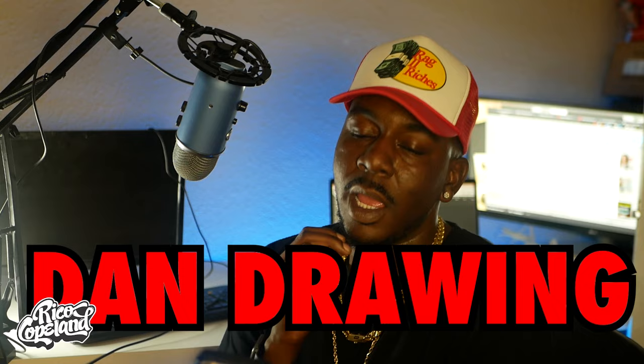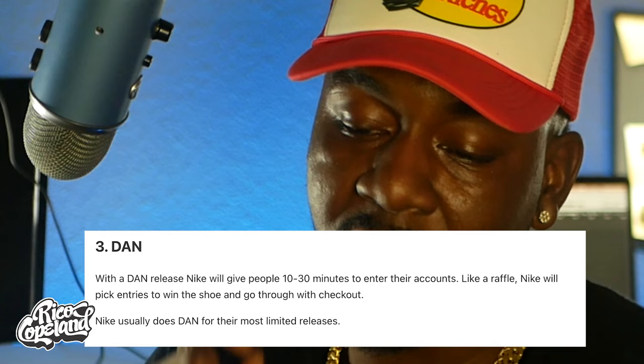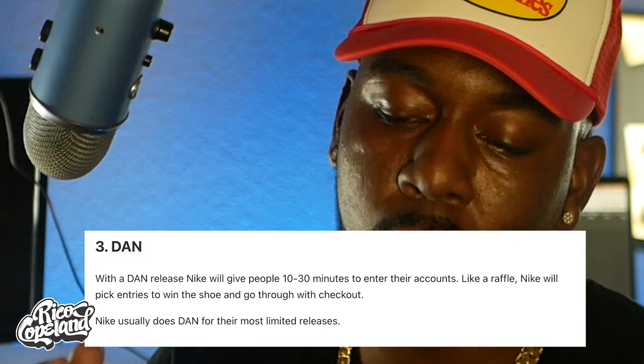With the DAN release, Nike will give people 10 to 30 minutes to enter their accounts. Like a raffle, Nike will pick entries to win the shoe and go through the checkout. Nike usually does DAN for the most limited releases. On a given Saturday, you enter on your device and then you wait for your L to come.